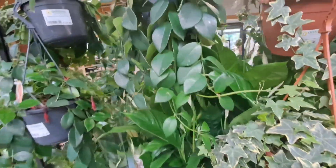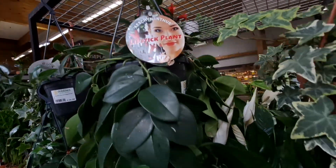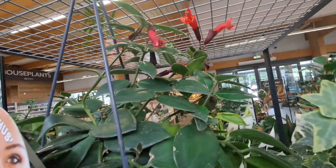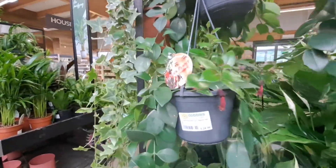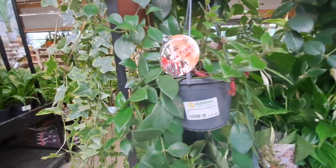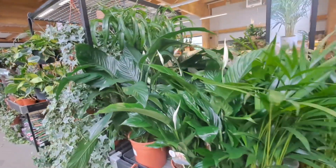A lipstick plant — oh wow, that is mad! Because of the way the buds come out is crazy. This one's kind of dying, I think they need to water her. These are air purifying plants.